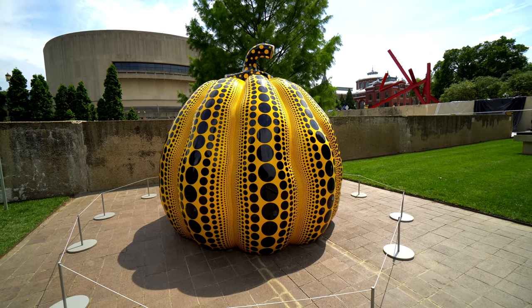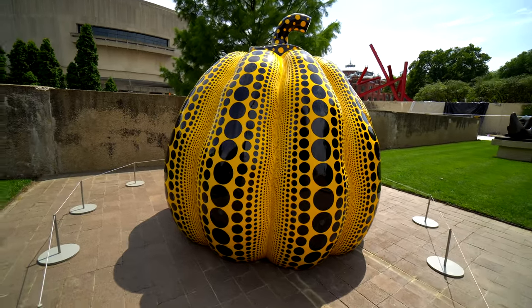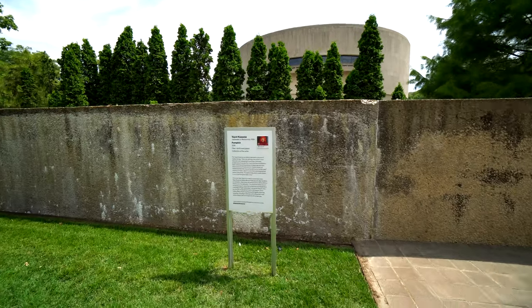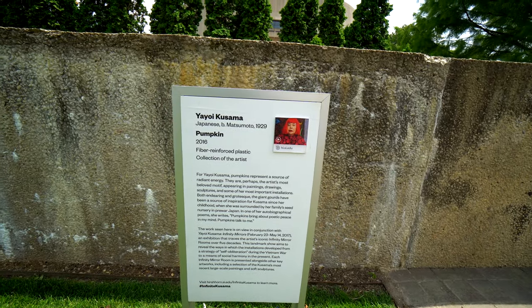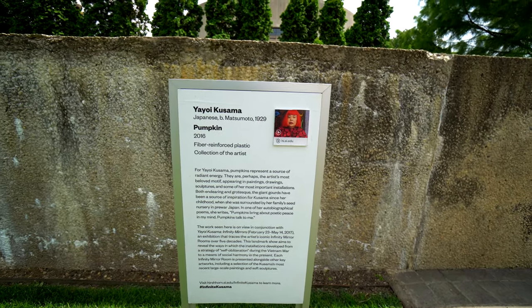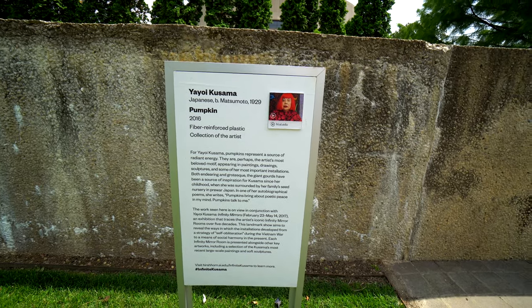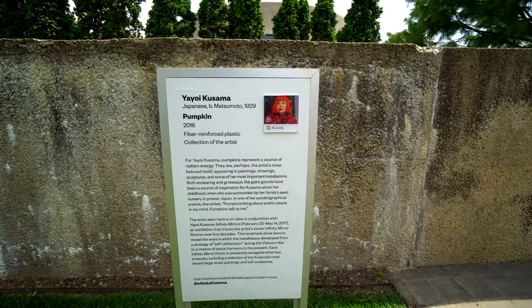Alright, here is a giant pumpkin. I have no idea what this means or who made it, but there is a little placard over here, so let's go check that out. It looks like it is made by Yayoi Kusama. I'm not exactly sure how to pronounce that, but it's a fiber reinforced plastic that's part of her collection. You guys can hit pause on there and check that out. Let's go see what else we see.